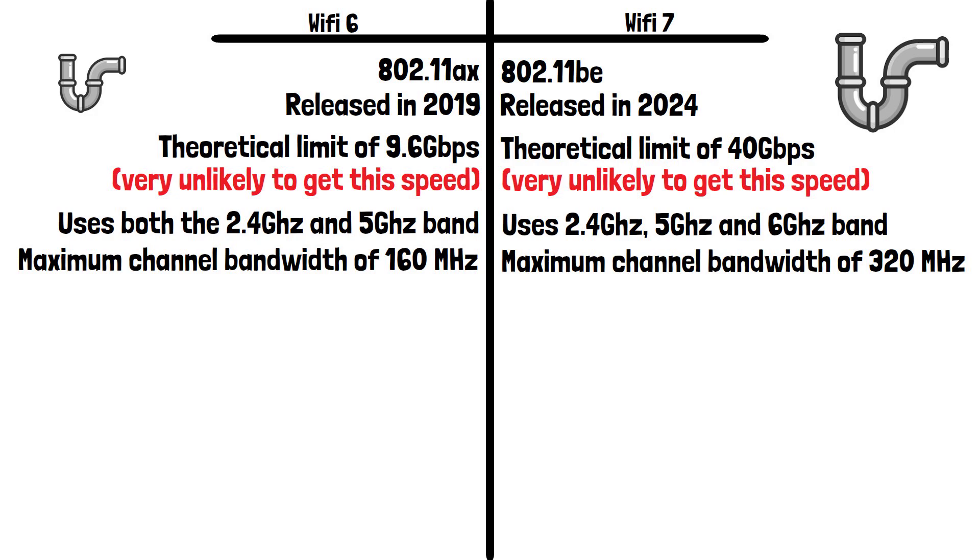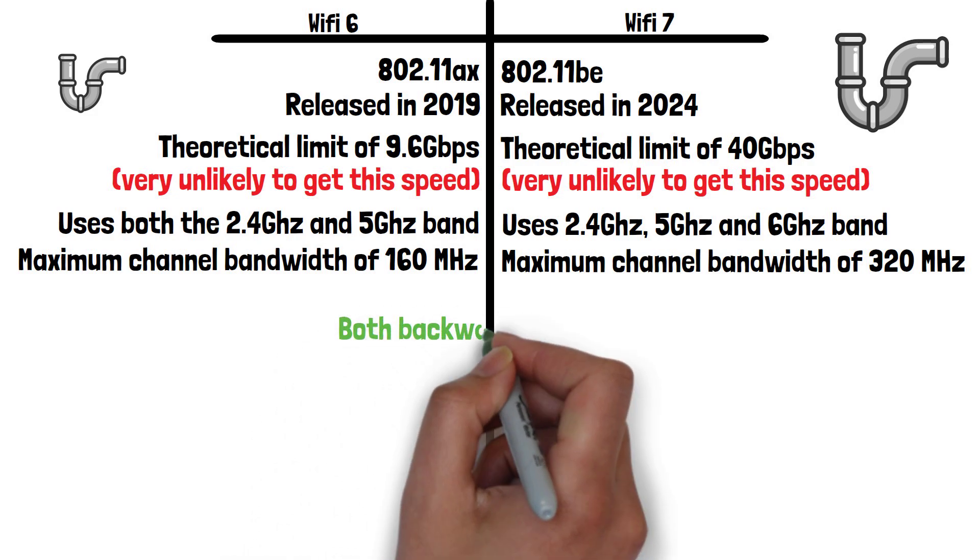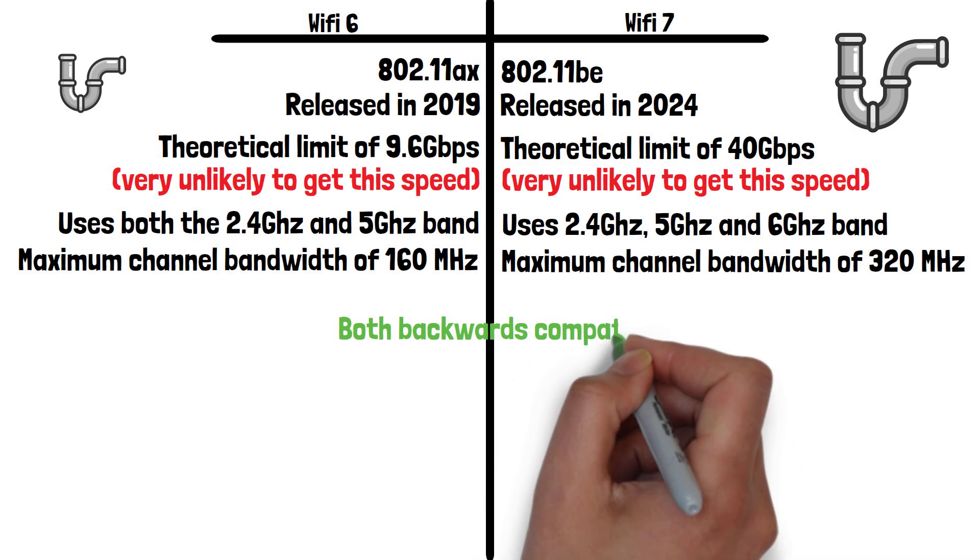Having the higher bandwidth with Wi-Fi 7 means things such as 8K streaming are possible. Both Wi-Fi 6 and Wi-Fi 7 are backwards compatible with older devices.